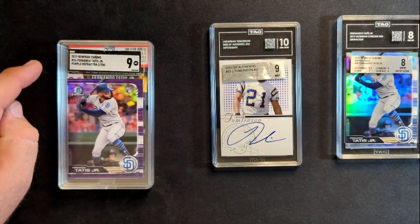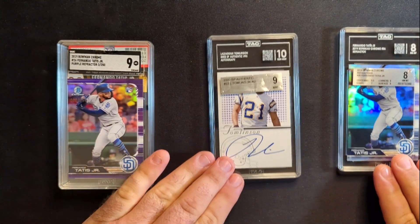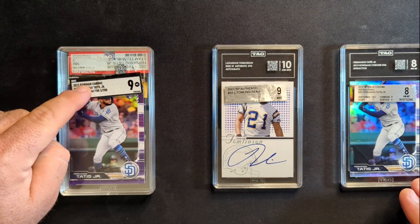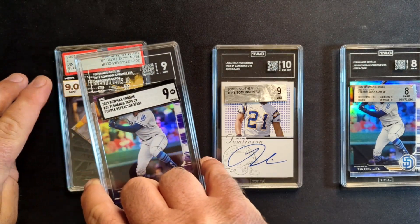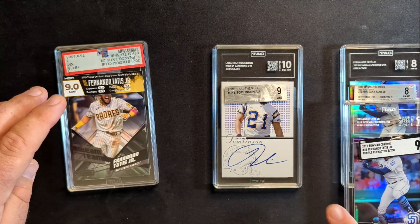This was an SCG 9 — it's the purple refractor version of that same Tatis card from earlier. It went from a 9 and stayed a 9, so that's good. There's at least some amount of accuracy and consistency there.